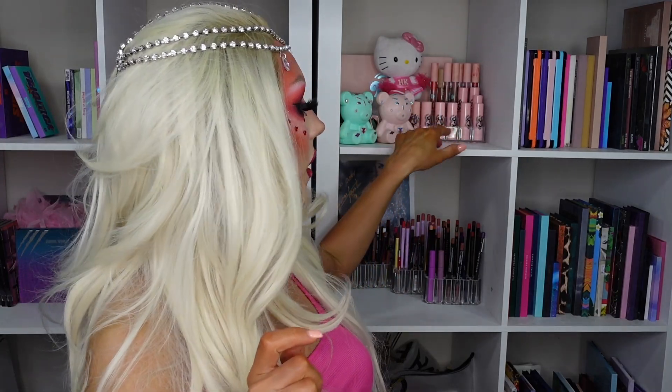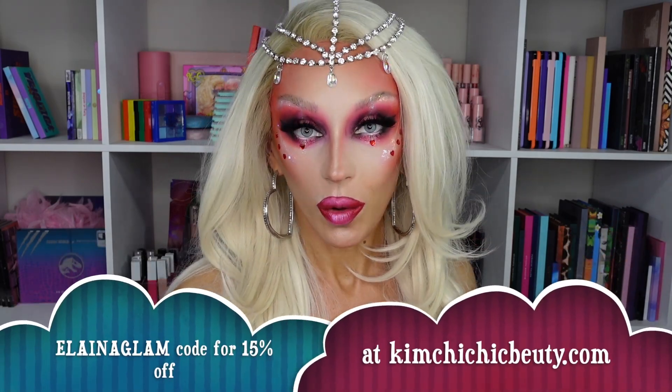We're going to be using most of the Kimchi makeup I already have — you can see some of my Kimchi stuff here. I also have a Kimchi fan and a Hello Kitty item but that's not Kimchi-related, I just love Hello Kitty. Most of it is going to be voiceover because it's a full face. The gems are from Kimchi as well — the brow product is Anastasia Beverly Hills but everything else is Kimchi. Use my discount code Elena Glam for 15% off on Kimchi Chic. This is PR and gifted, and I get some commission if you use my code.